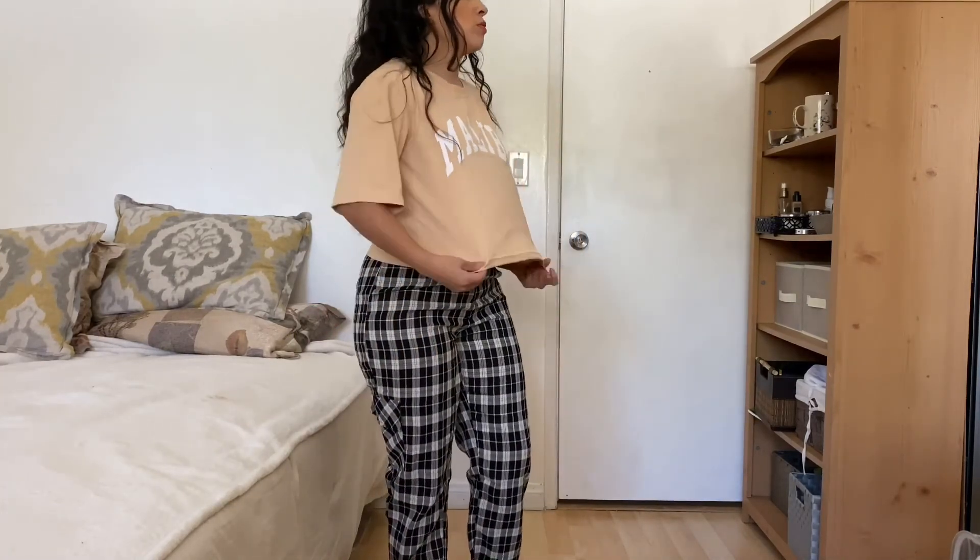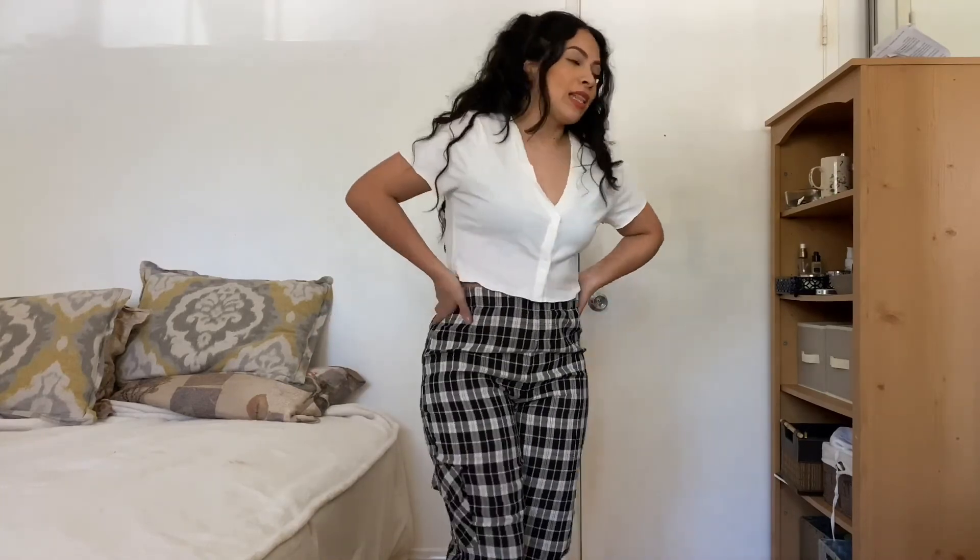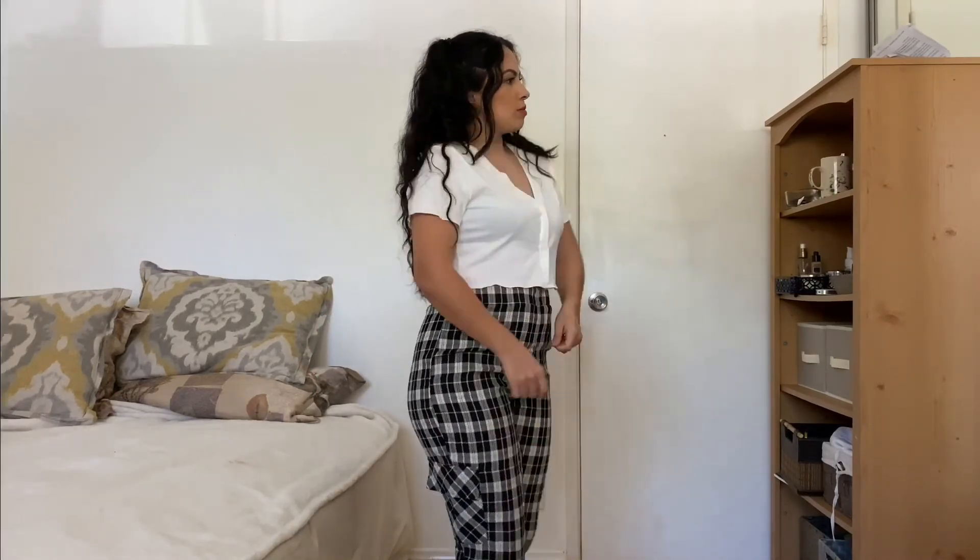The last item is this cardigan top — it's the same as the black one but in a cream color. This time I buttoned it all the way up, which looks really cute to me. I love it — these tops are pretty cute.